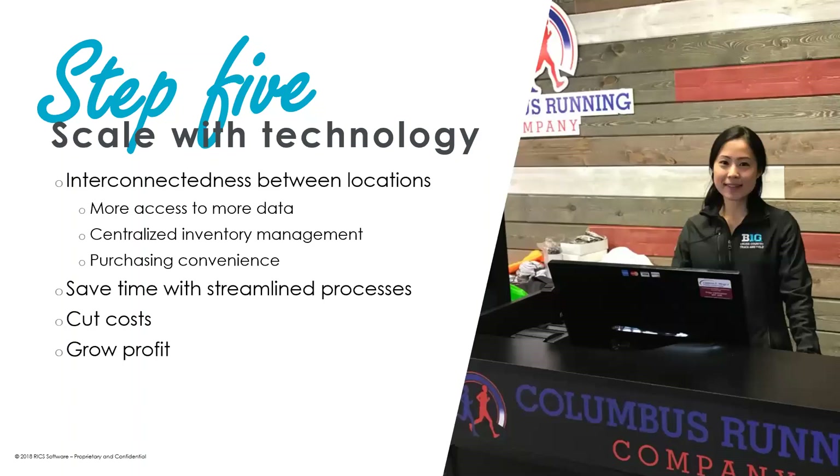Finally, step five is scaling with technology. Just as data has become increasingly important in retail decision-making, so too has technology — both to collect and produce the data you need to help make decisions, and to make your business more efficient as you expand. Whether that's e-commerce, bigger square footage, or an additional location, having the right technology to make your business as efficient as possible so that you can focus on serving your customer is going to be an incredibly important factor.